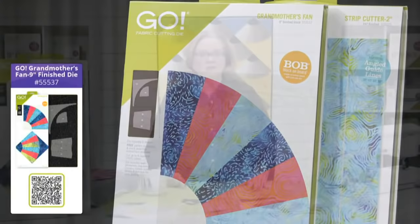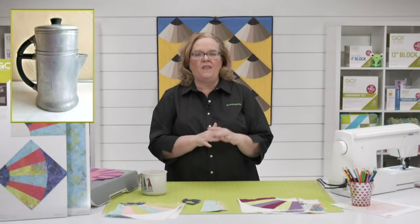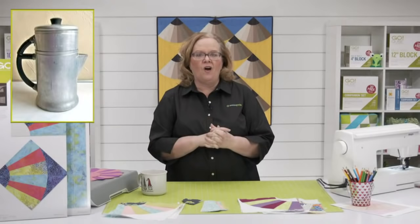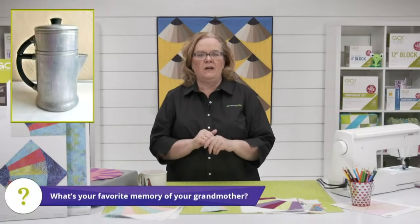Here is my photo of the day. When I was a kid, my grandmother had an old coffee pot like this that percolated coffee on her stove. As a kid, I thought that was so fascinating. Her house always smelled like really strong coffee and bacon in the morning — it was a great thing. So the question of the day in the comments section: type in what is your favorite memory of your grandmother.